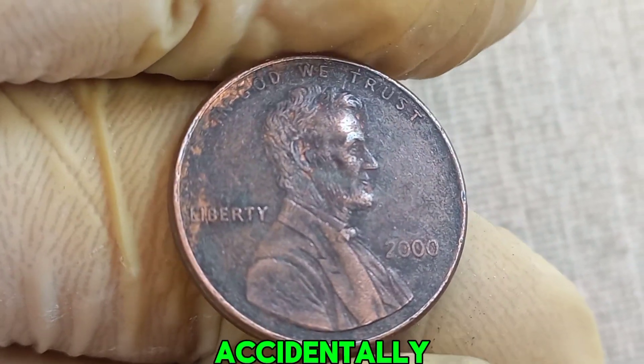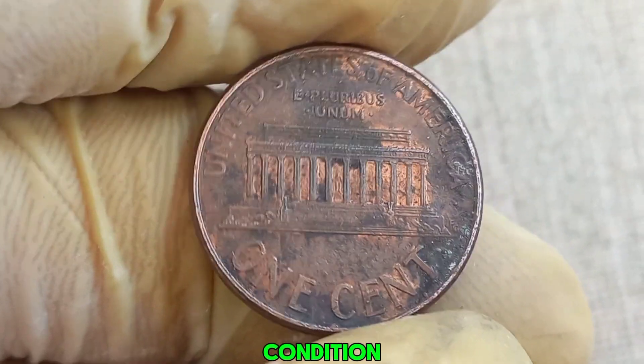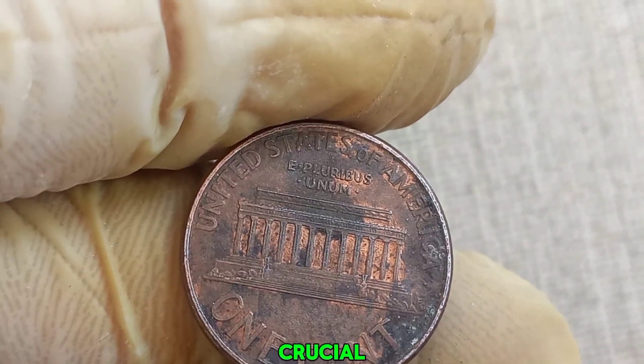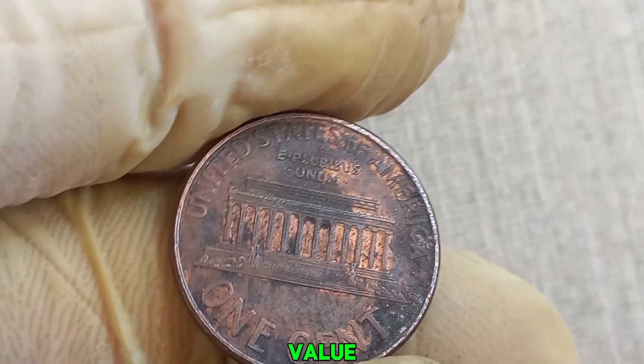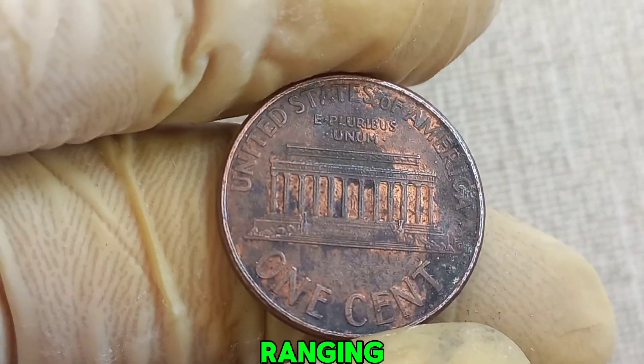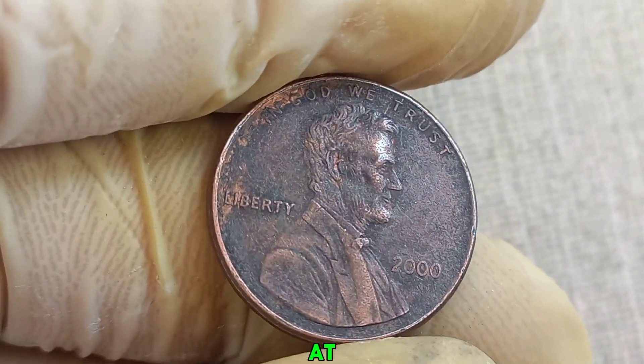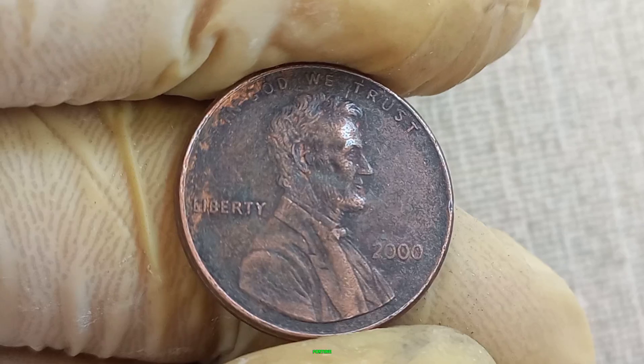In 2000, a small batch of pennies was accidentally produced without a mint mark. These coins, when in perfect condition, can fetch high prices among collectors. Coin grading is crucial in determining a coin's value. The Sheldon scale, ranging from 1 to 70, is used to assess a coin's condition. A 2000 no mint mark Lincoln penny graded at a perfect MS 70 can be worth a fortune.